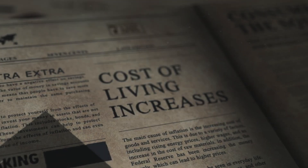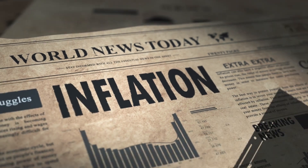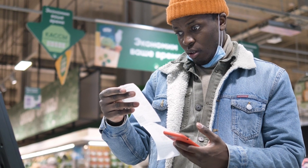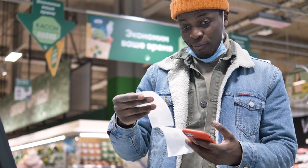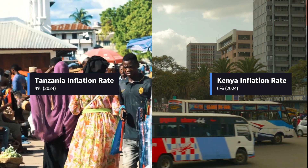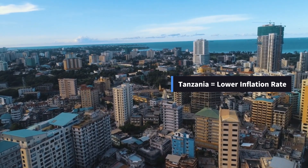The fourth important measure for this comparison is the inflation rate. Inflation occurs when the prices of goods and services go up over time. Therefore, the inflation rate is a measure of how fast these prices are increasing, usually shown as a percentage per year. This measure is important because high inflation can reduce the value of money, making things more expensive, while low inflation can help keep the economy stable. The 2024 data shows that Tanzania's inflation rate was 4% compared to Kenya's 6% annual inflation rate. Tanzania therefore outperforms Kenya once more with a lower inflation rate, indicating more economic stability and less increase to the prices of goods and services.